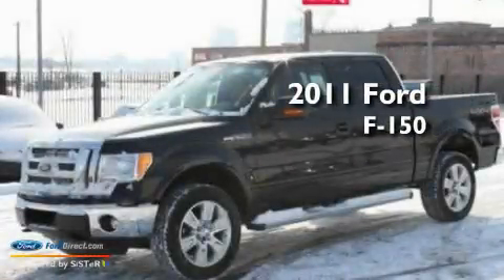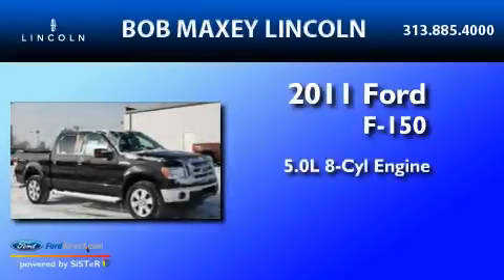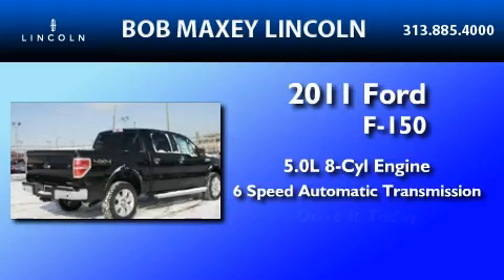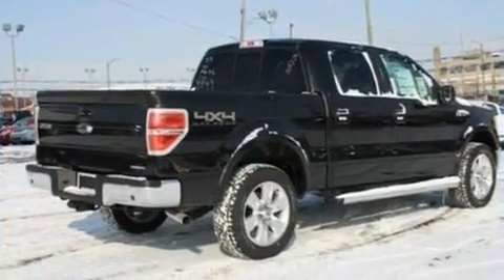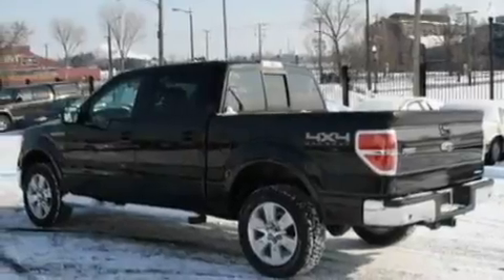This is a brand new 2011 Ford F-150. It features a 5.0-liter, eight-cylinder engine and a six-speed automatic transmission. Its top features include an auto-dimming rearview mirror and much more.